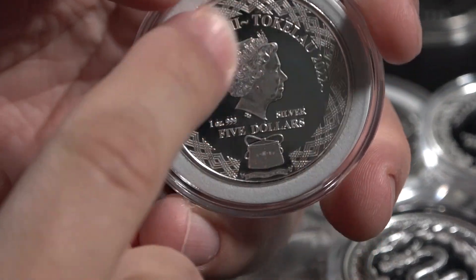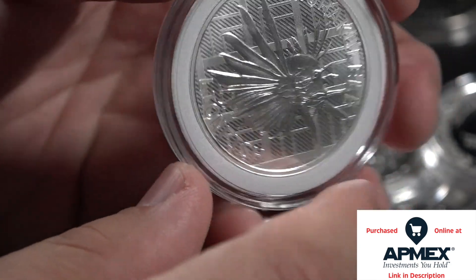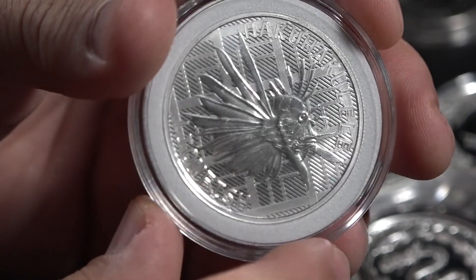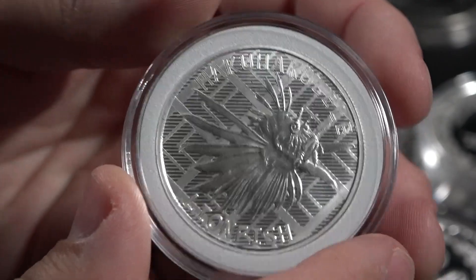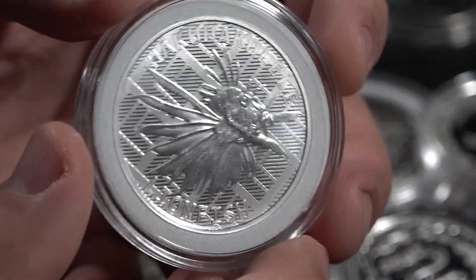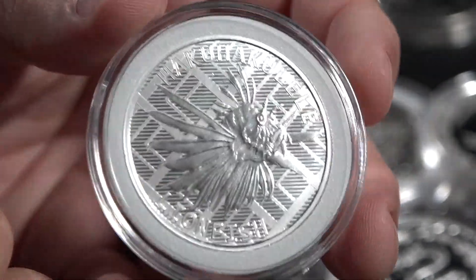Here we have another coin from the nation of Tokelau. As you can see, we have that rim. And this is the lionfish, which apparently is known as the Haku Haku Lele. And that's your fun fact of the week.